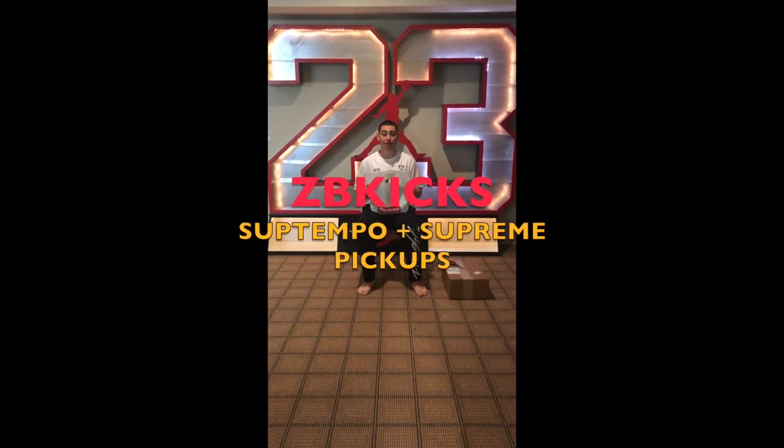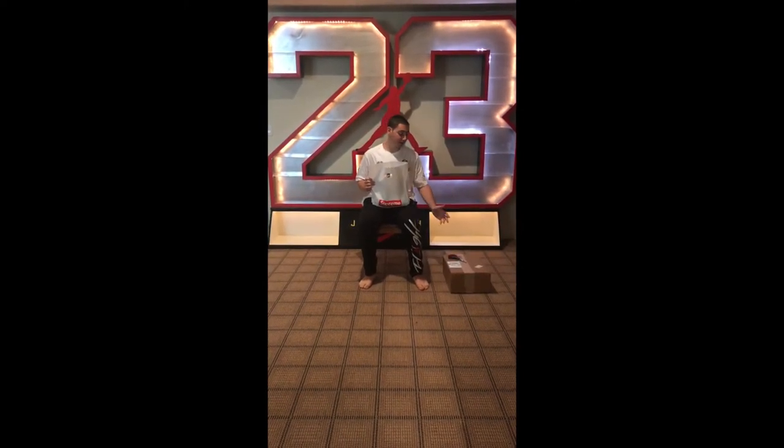Hey everybody, this is Ackrey Rand Coleman and you're watching ZBKicks Autos & Sports. Today is the first ever Supreme Pickups video where I'll be unboxing a pair of the Supreme Uptempos and also talking about some other recent pickups I bought a few weeks ago.